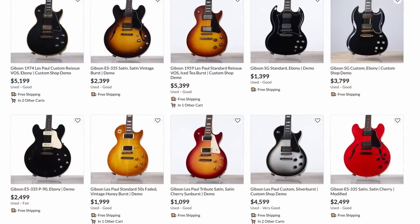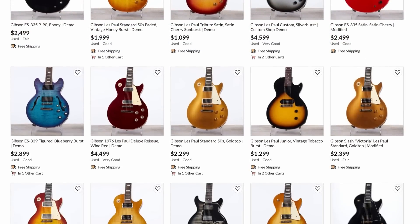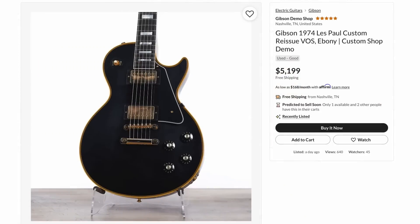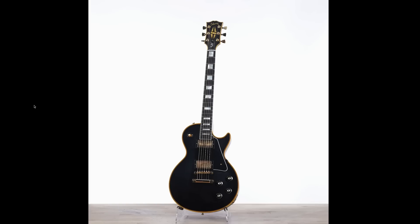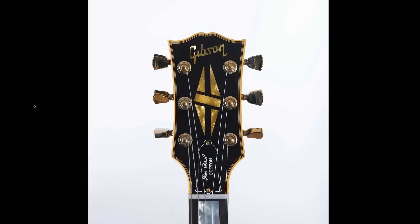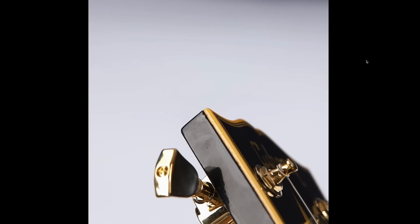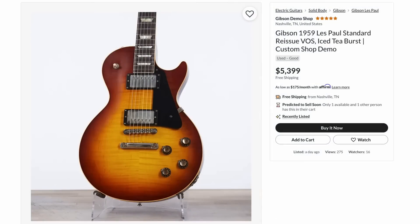Now let's head over to the US demo shop. They must have been taking offense to me calling them boring for the past year, because they stepped things up a notch this week — or perhaps it was just luck of the draw. There was a 1974 Les Paul Custom for $5,200. You might as well just buy an original — depending on the condition, you can definitely get an original early 70s for this kind of money. It's got a nice honking volute. Not sure why they went with Grover tuners — typically you'll see the Kluson Wafflebacks.